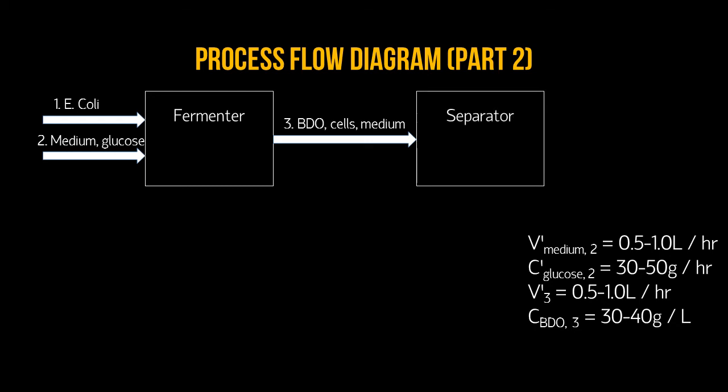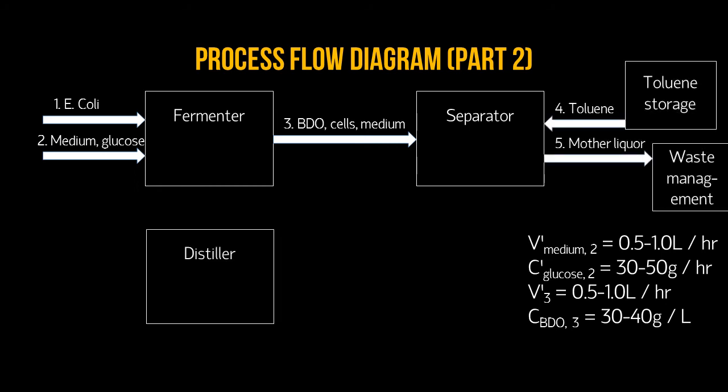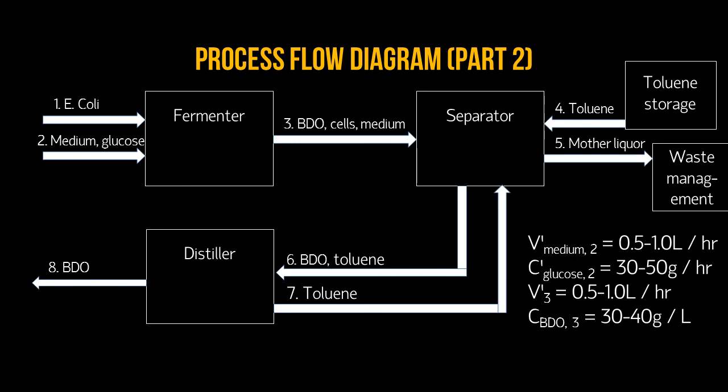The stream from the fermenter containing cells, the medium, and BDO is fed into a separator. Toluene is added as a solvent, and the mother liquor is separated from the BDO. The next step is distillation of the BDO to separate it from toluene. The mixture is fed into the distiller and the product is collected. The toluene is recycled back into the separator.